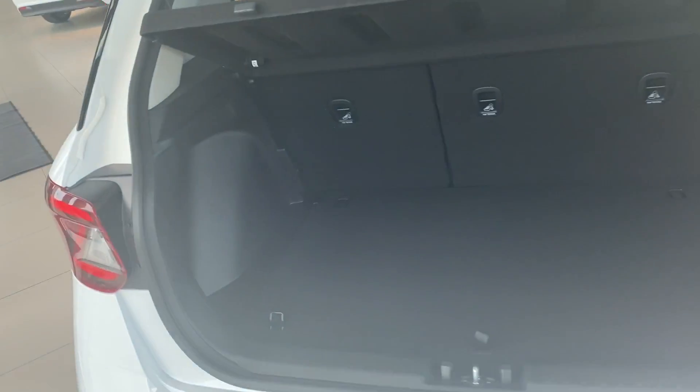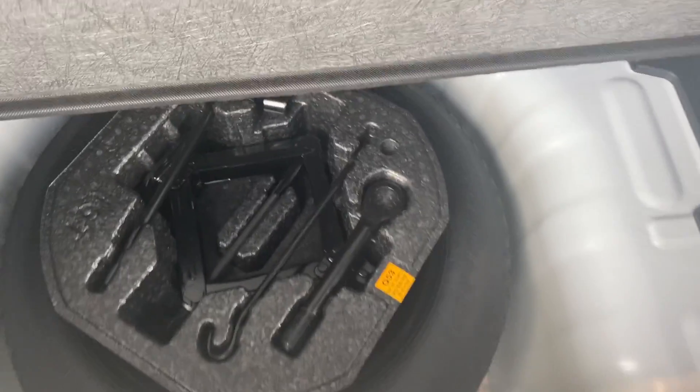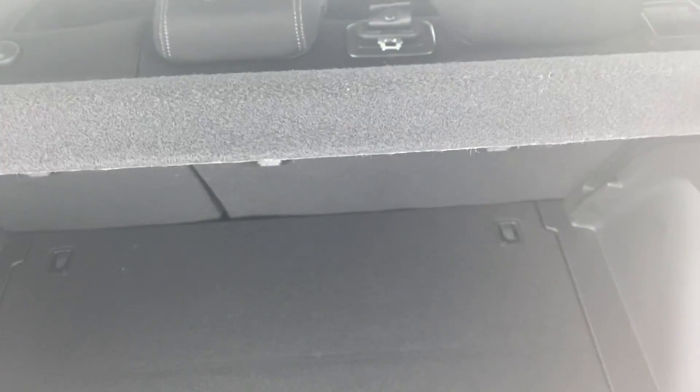Before I end the video, I'll show you the trunk space. With a small crossover SUV, there is actually quite a bit of trunk space. You have all of your controls right here for your spare tire, your jack, and things of that nature. You also have a privacy cover for the back of the vehicle — once you close it down, it covers everything so you cannot see into the trunk.